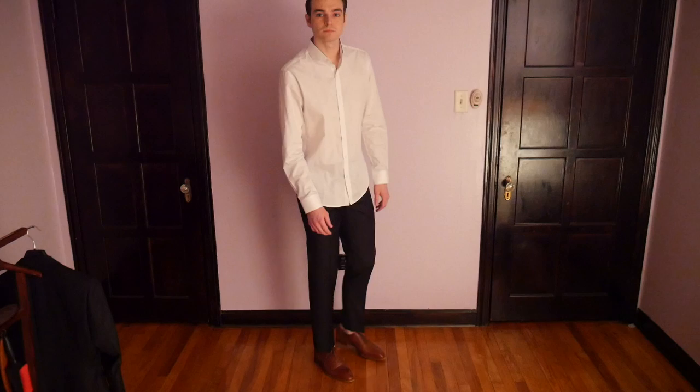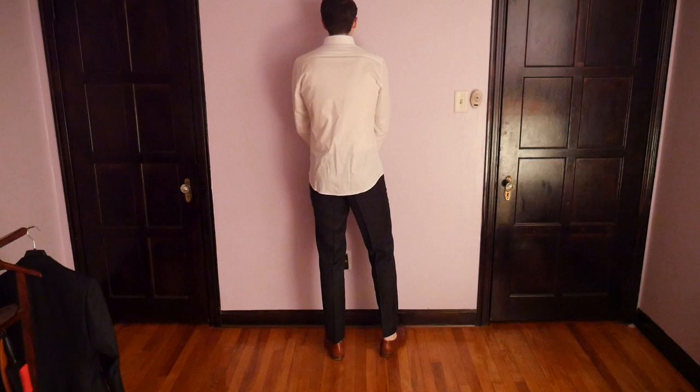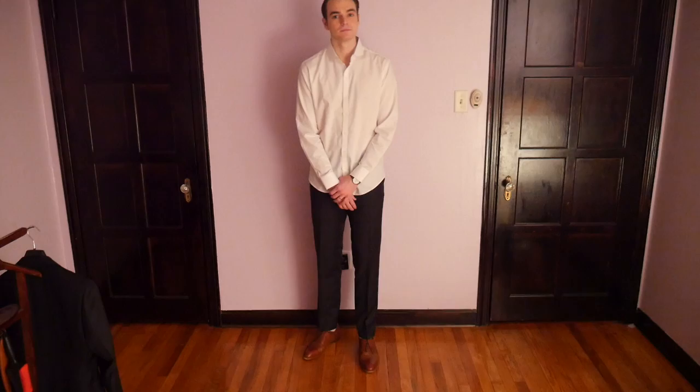I like the way this fits and I'm kind of surprised — they have small, medium, large, and extra large, and typically you need to buy more of a custom shirt. But the medium on me fits pretty well in the body, and it's long enough in the sleeves, which is tough to come by for a lanky person like myself — I'm six-four, 170 pounds.